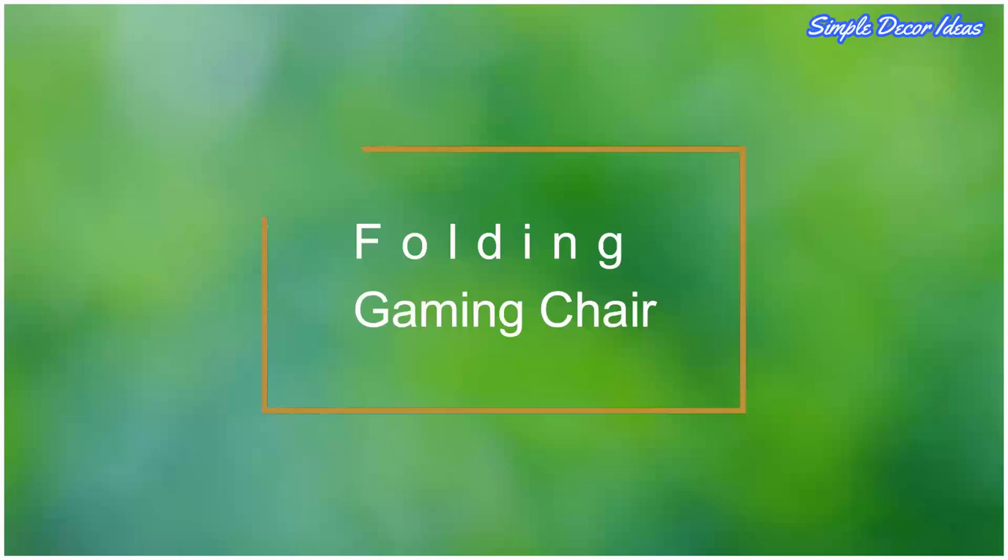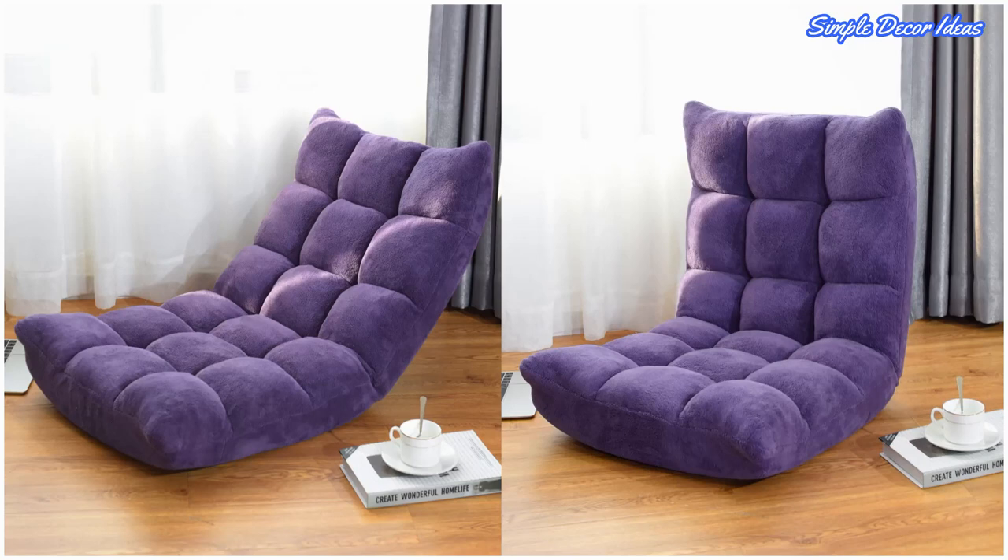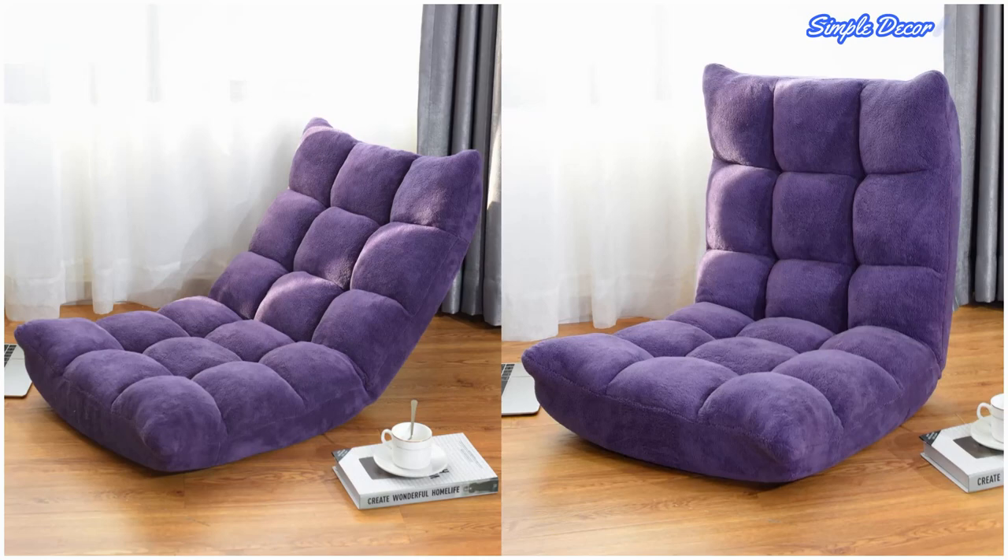8. Folding Gaming Chair. With this folding floor chair that offers 14 positions, it's a convenient seating option that is suitable for the bedroom, living room, or anywhere that could use a fun and versatile seating option.